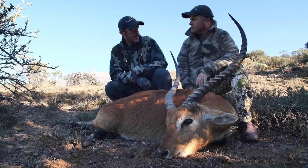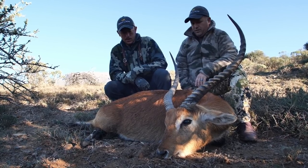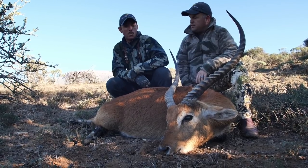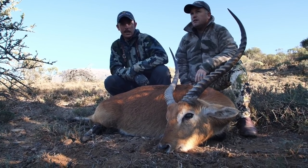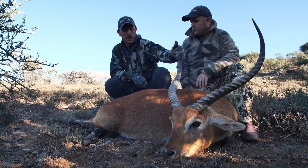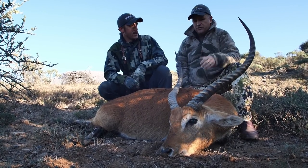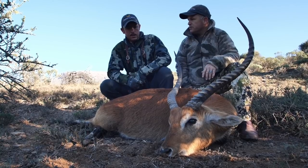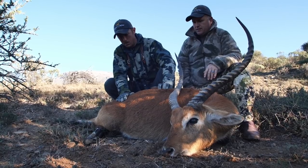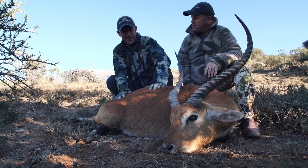They've really done extremely well. So this is another example of conservation — hunting actually creates more animals. I know that sounds crazy, but it works. There's a big population now in South Africa which never was there before, and in Zambia we've increased the numbers. Well, this is gonna make a beautiful trophy, but I think we got extremely lucky there.